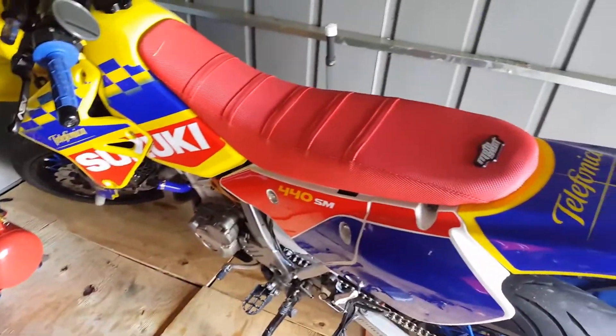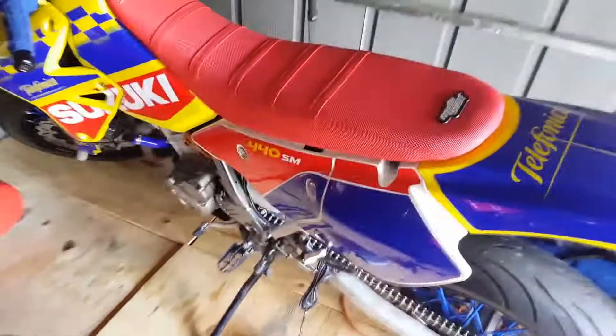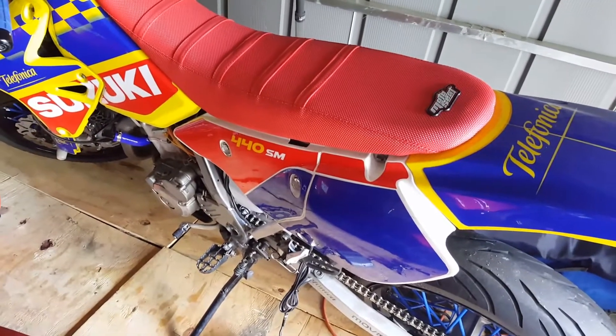2007 400SM. We're going to talk about graphics today. I'm going to be really nice and not tell you who did these graphics. They are custom graphics — you get to design them yourself.